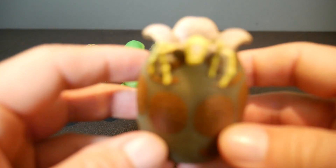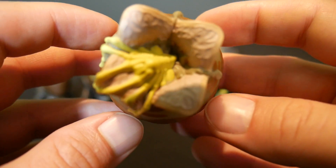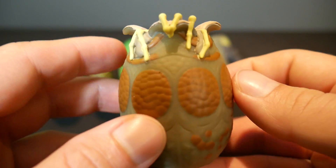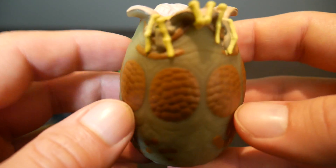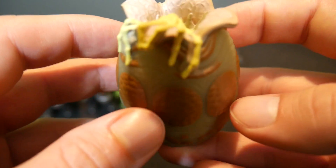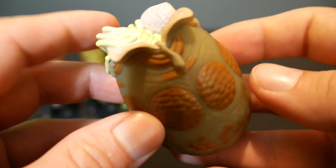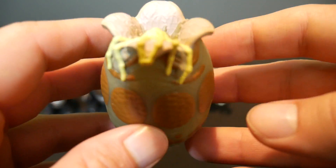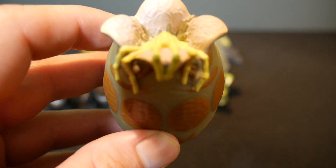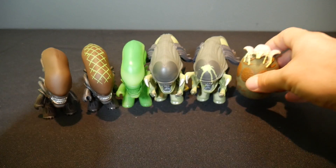We've got the open egg — with a facehugger coming out, you can see. That's very cool. In the original Alien set we had an egg and a facehugger, but we didn't have an open egg. So it's kind of neat to get an open egg with the facehugger coming out. This egg is 2 in 20, so the egg is pretty common.